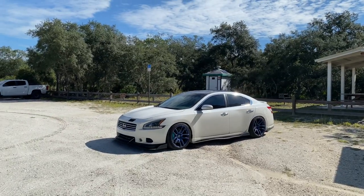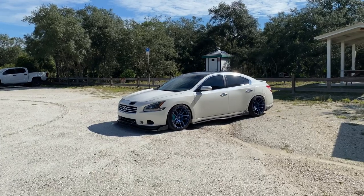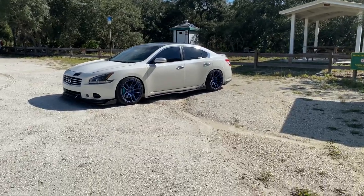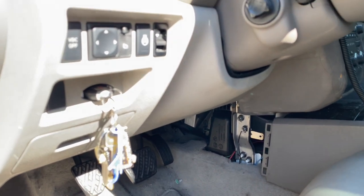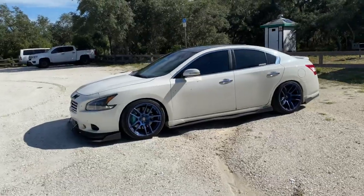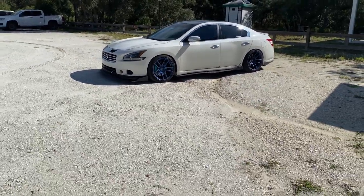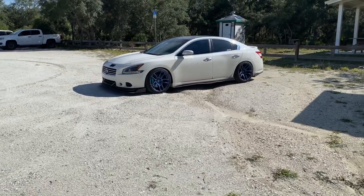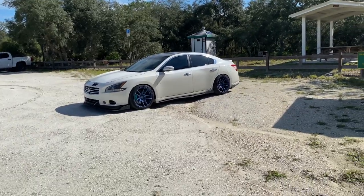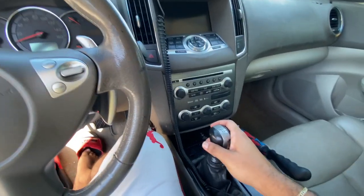These prices will fluctuate — you can get it for more or less, it just depends. You're also gonna need a clutch pedal. It is bolted up right there. I got this from Chris for about $180. He has another 7th gen Maxima that is actually 6MT swapped. These clutch pedals are pretty hard to find, so shout out to him.